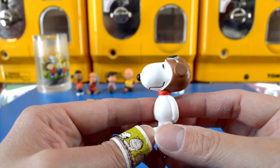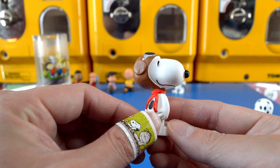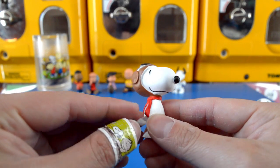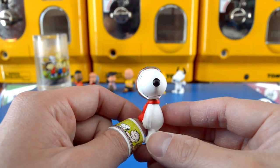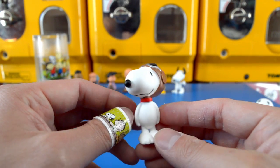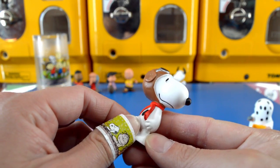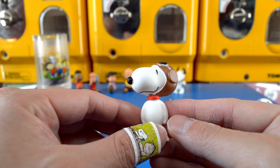The second character that we received in the box set is Snoopy and he is in the flying ace costume, with his flying ace steampunk goggles and his red scarf. One of my favorite sequences in the Halloween special is when Snoopy is flying on his doghouse as the flying ace and he is fighting against the Red Baron and gets shot down somewhere over France.